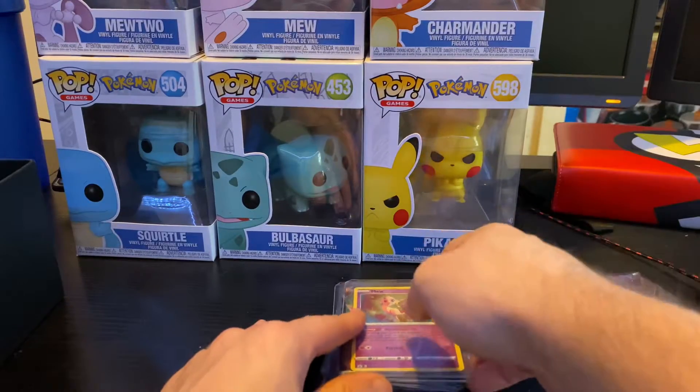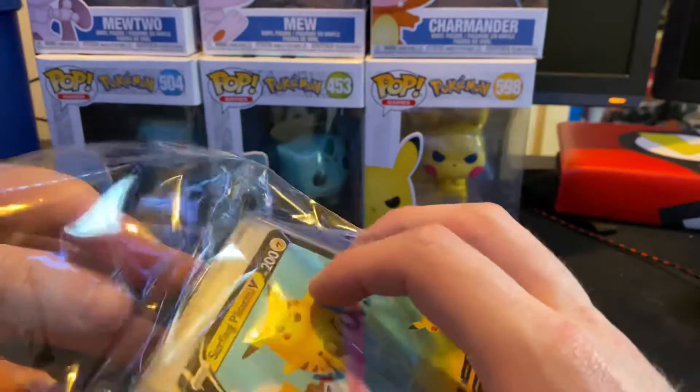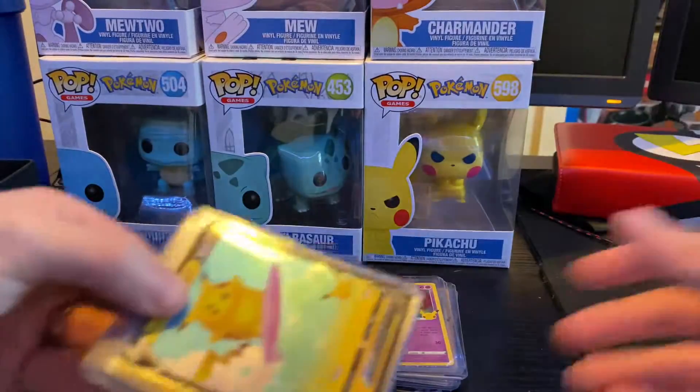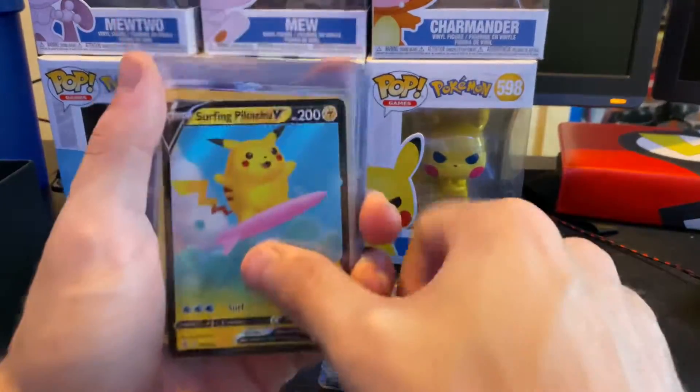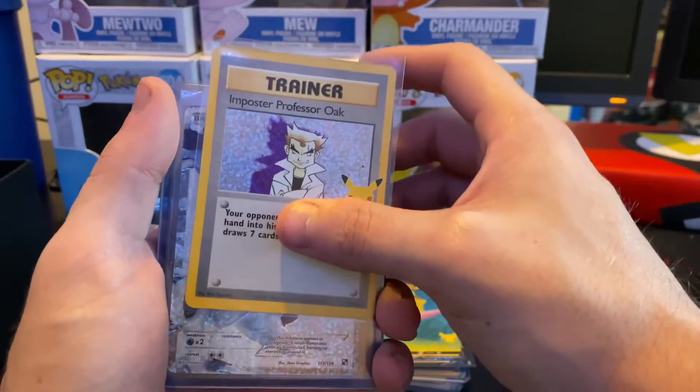Now we're going to pack number two - got a little bit more heavy hitter action. Let's show you guys what we got. We got the Surfing Pikachu V and the Professor Oak trainer.